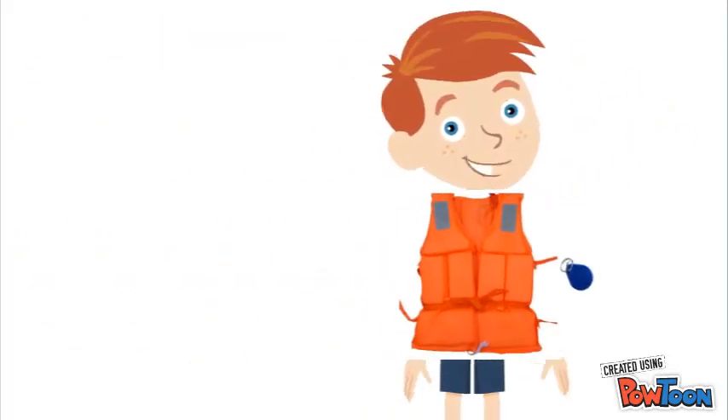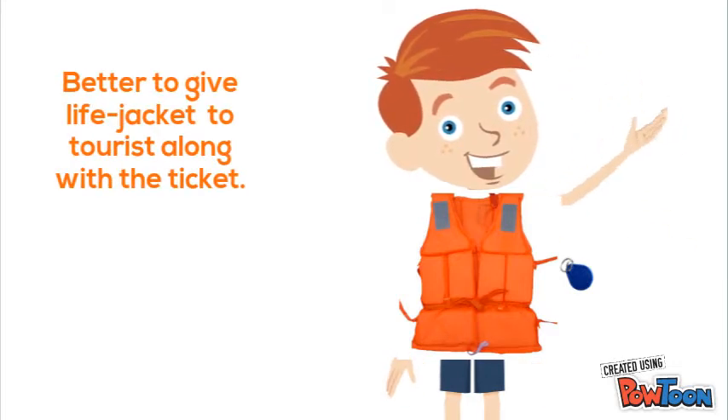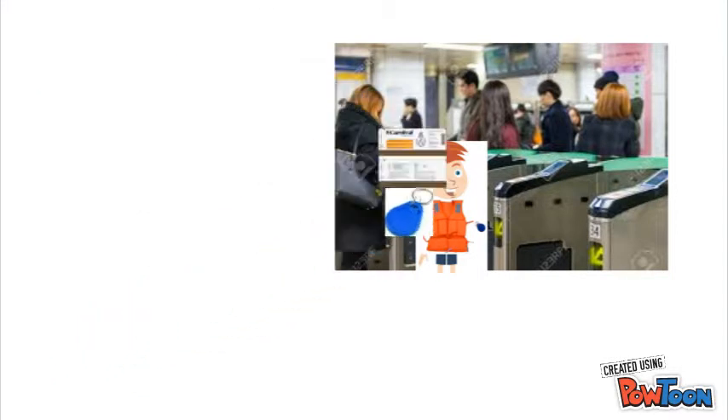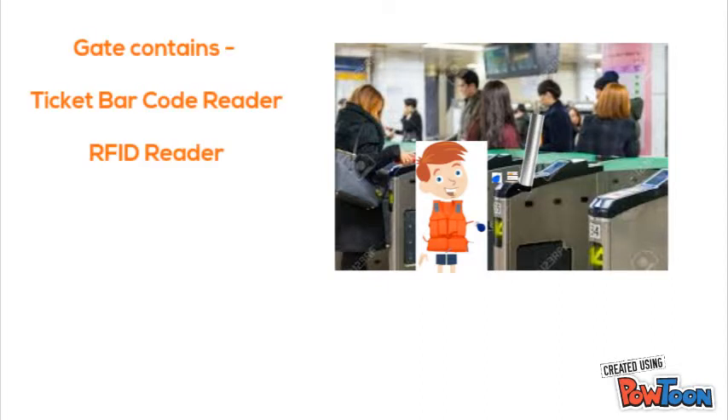Once the ticket is purchased, the tourist must wear the life jacket before boarding the boat. It would be a good idea to issue the life jacket along with the ticket. Entry to the boarding area will be restricted by automatic gates. These gates open only upon display of the ticket and the life jacket. A barcode reader and RFID reader attached to the gate read the ticket and RFID tag and decide whether to open the gate or not. Gates will not open for an invalid ticket, an expired life jacket, or if there is no life jacket.